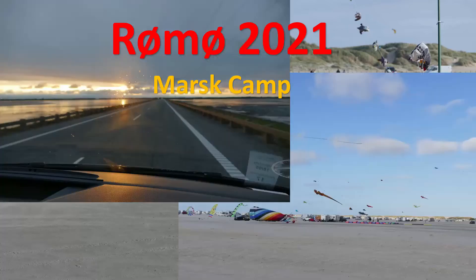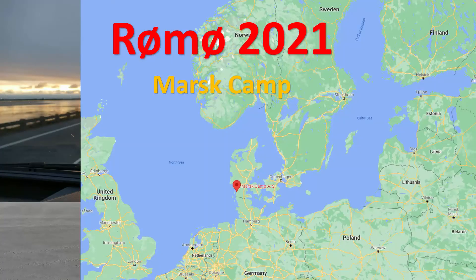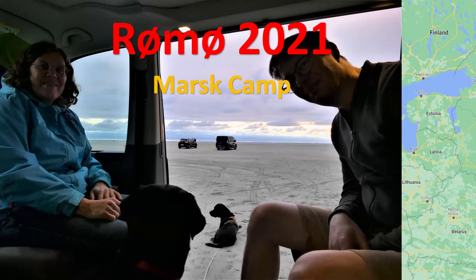Hello all and welcome to our channel Solvay the Cali. This time about our weekend at Mars Camp.